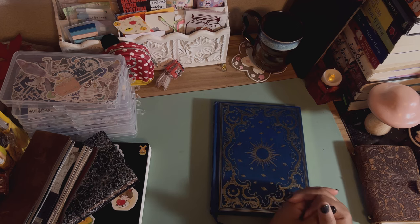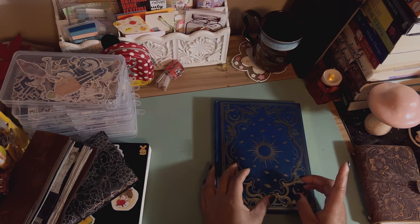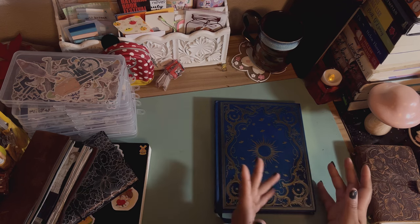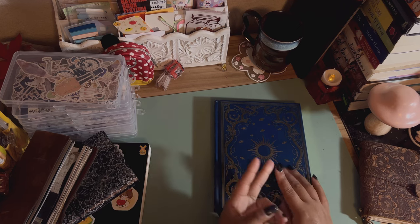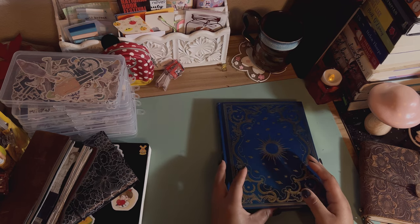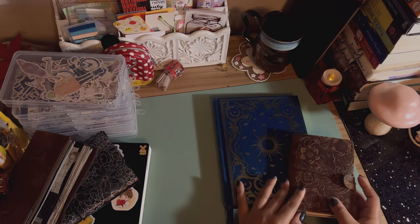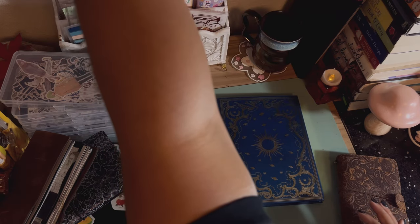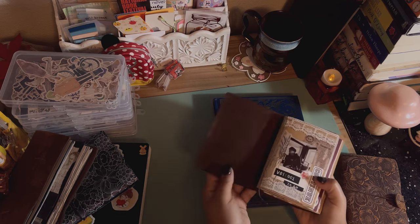I kept putting off a cafe/coffee journal because most of the time I'm at home making coffee or ordering it to go, so I didn't think going out at least twice a month justified it. Then I saw Journal with Jasmine's flip-through where she talked about having a big gap in her coffee journal, and that made me feel a lot better. So in this journal I'll put all things cafe and coffee — recipes, what I like, what I don't like, at-home drinks, and products.